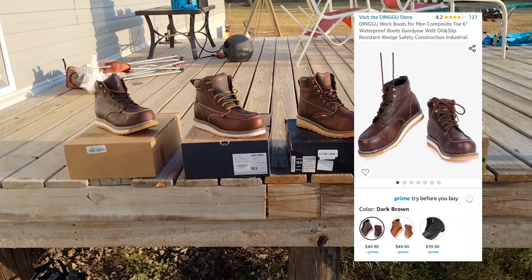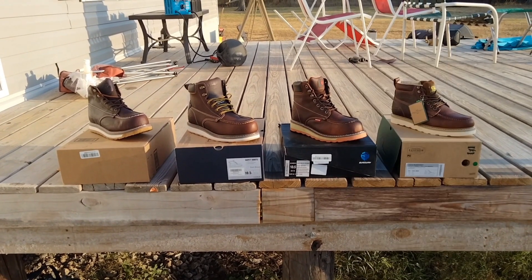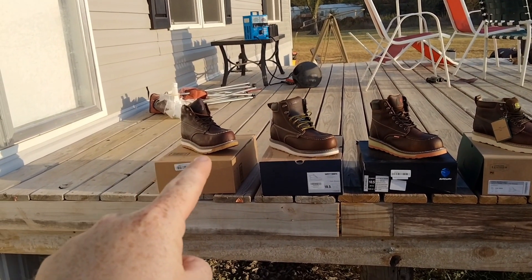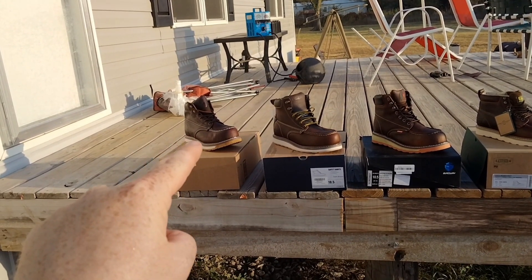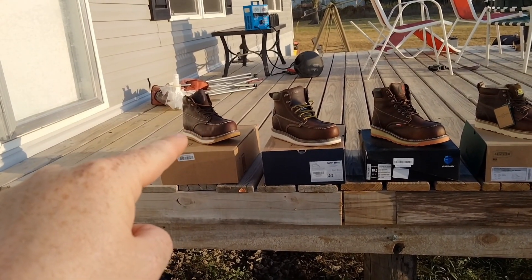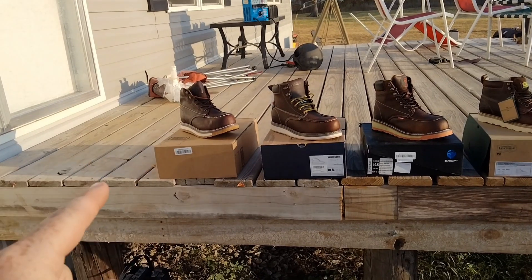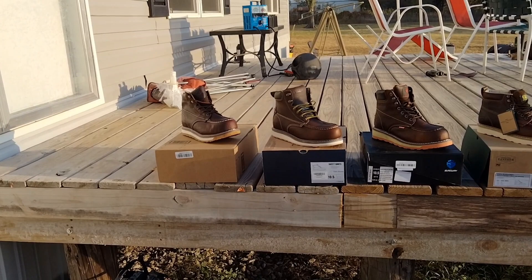It's a Dinggu brand — D-I-N-G-G-U — at $49.90 shipped. What I didn't like is that white part between the outsole and midsole. That foam is super squishy, like a marshmallow. I'm kind of a big guy, and when I stand in those boots the foam just squishes out the sides and gets completely crushed. I don't think that boot would last two days working anywhere.